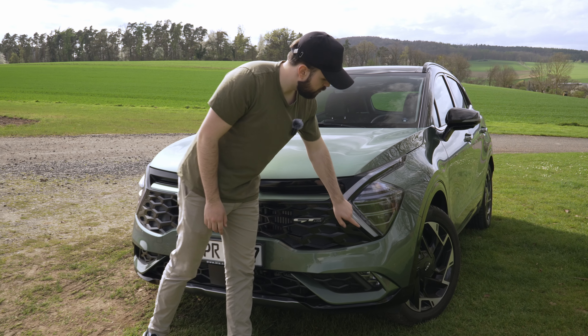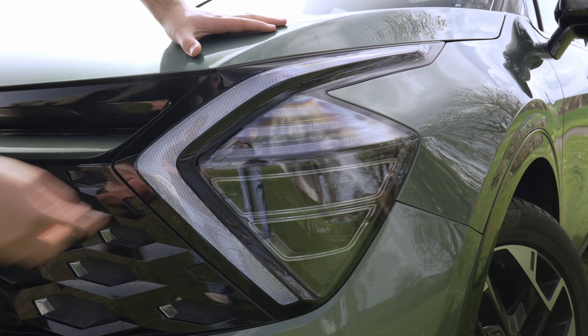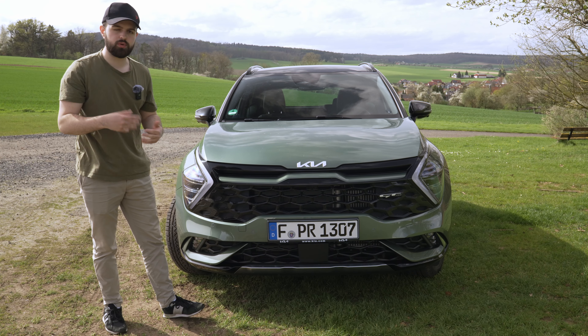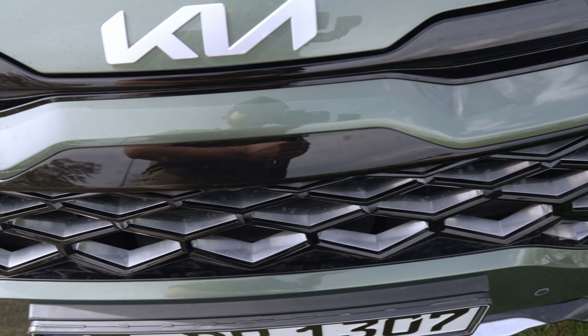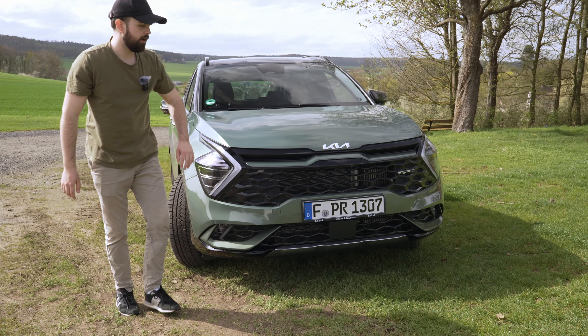We have full matrix lights on here. The daytime running light is basically a boomerang shape, so it looks pretty cool. Up here you have your blinker and then the combined high beams. It's a good-looking front design in my opinion, though it is controversial. They took a bold step with the new design language — there's a big grille in the middle with a honeycomb design in silver, the Kia logo, and the lights pushed out quite far and connected. There's also a small lip at the bottom with fog lights.